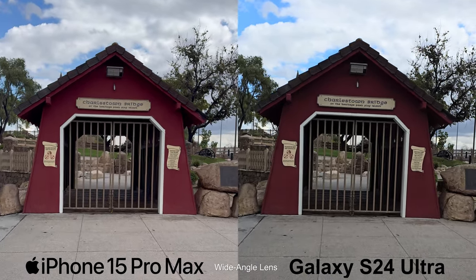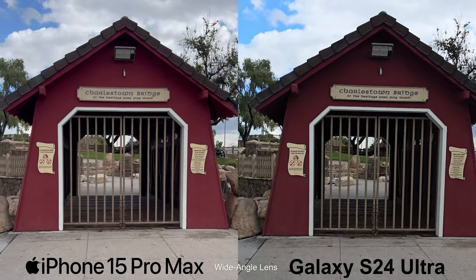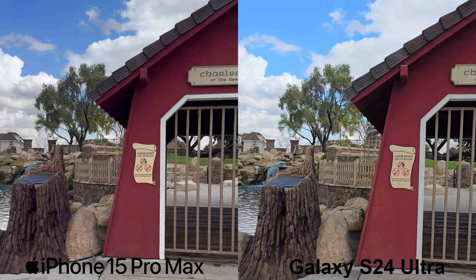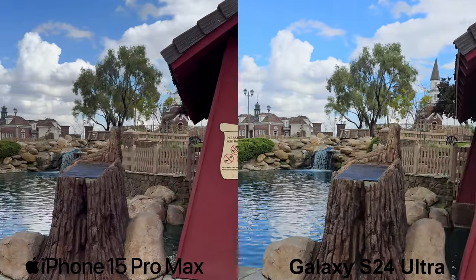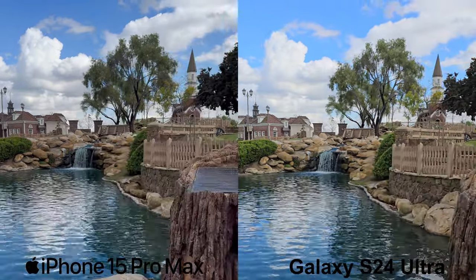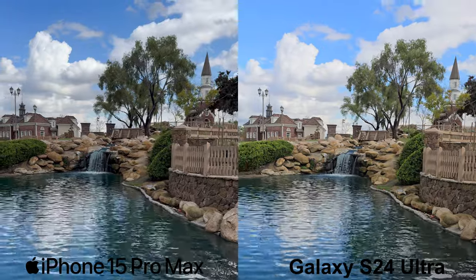Here, in these next two shots, the iPhone holds better dynamic range as well as accurate coloring as it pertains to the gloomy dark weather that I'm seeing in person. As for the S24 Ultra, it definitely shows more saturation with a slight loss in detail. However, it is definitely still brighter, which many will prefer over the iPhone's typical raw, realistic coloring.